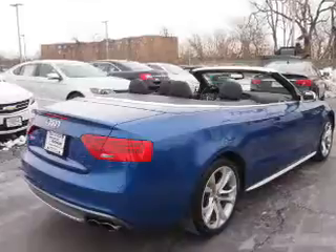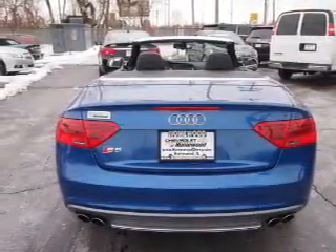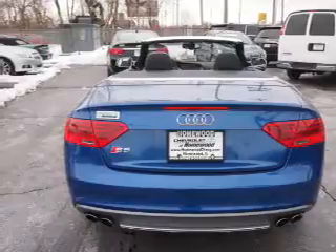The features include a power convertible top, alloy rims, power mirrors, traction control, anti-lock brakes, and a home link system.